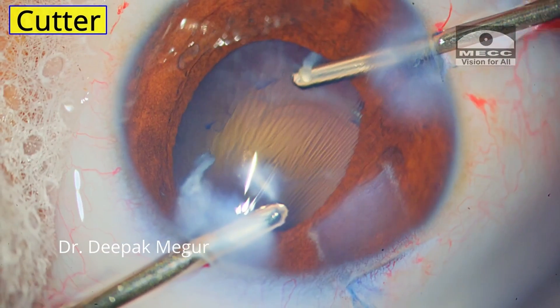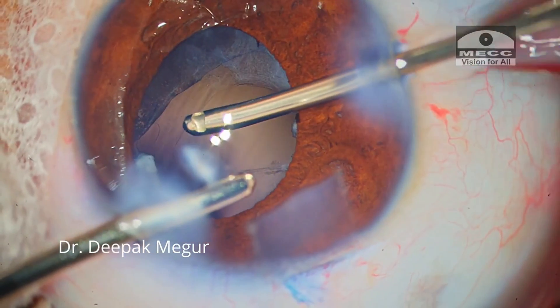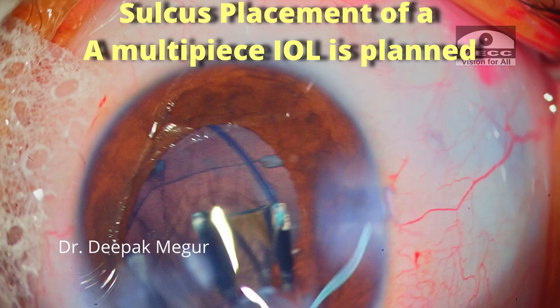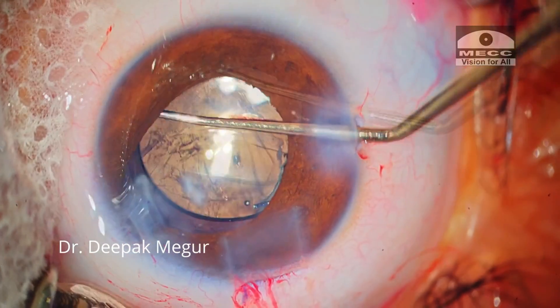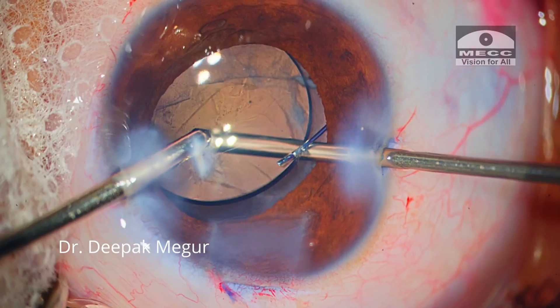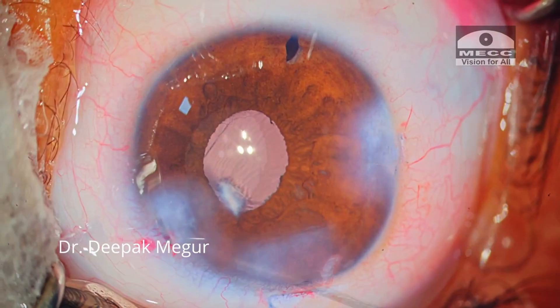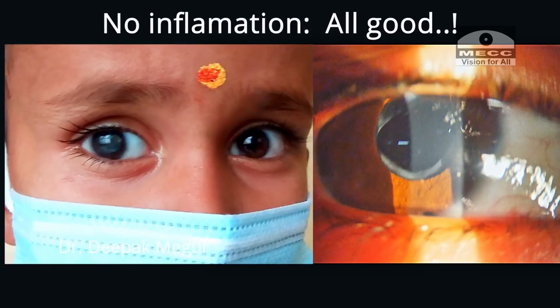The vitrector is an invaluable tool to have in an OT whether with traumatic cataract or otherwise. In such cases, if you can deal with the prolapsed vitreous efficiently and remove 100% of cortex, the outcomes are excellent in spite of the lens being placed in the sulcus because of the situation in this eye. I have been following this case for many months and the child continues to do well.